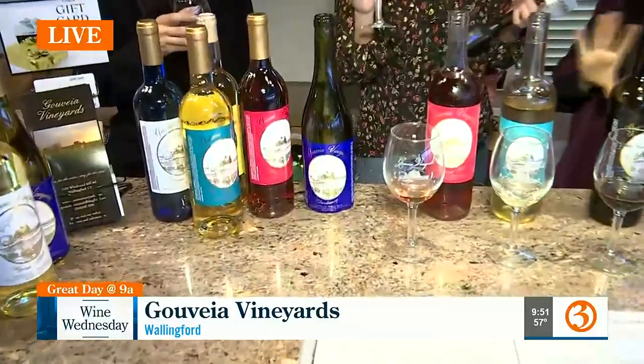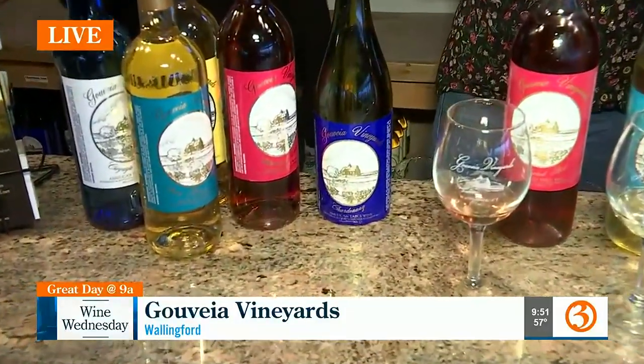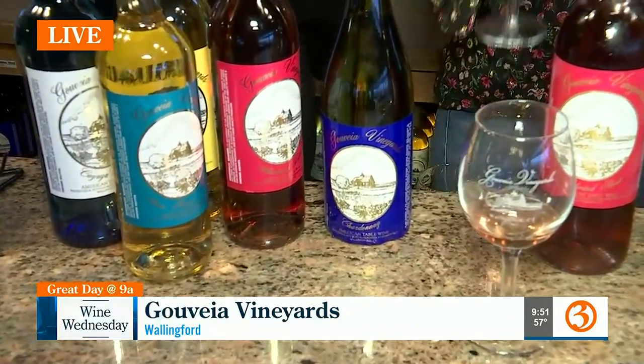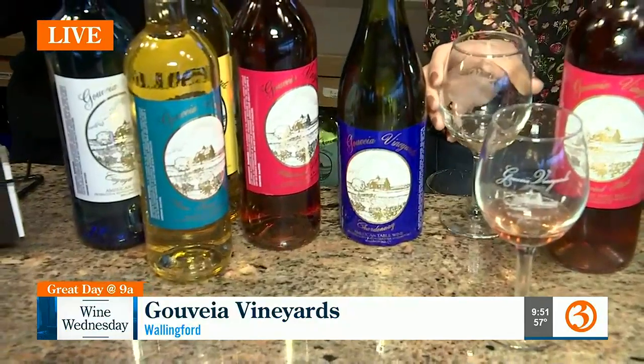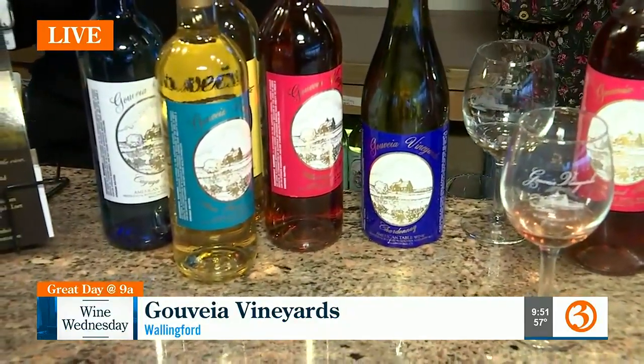Everything that you see here are all of our estate-grown wines, so that means every grape in the bottle is grown right here on our farm. So the Chardonnay — we have two Chardonnays. This one is Asian steel, so it's going to be much more citrusy, almost like a grapefruit flavor to it.